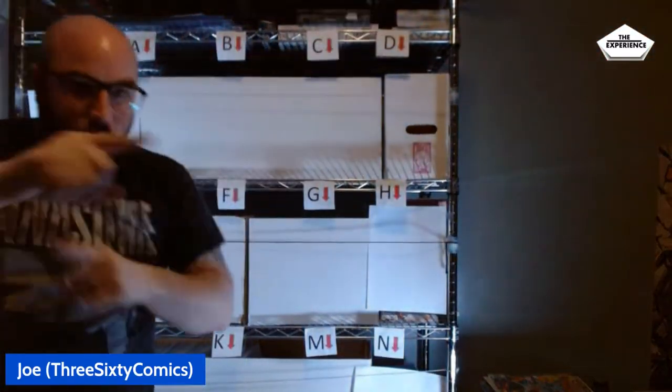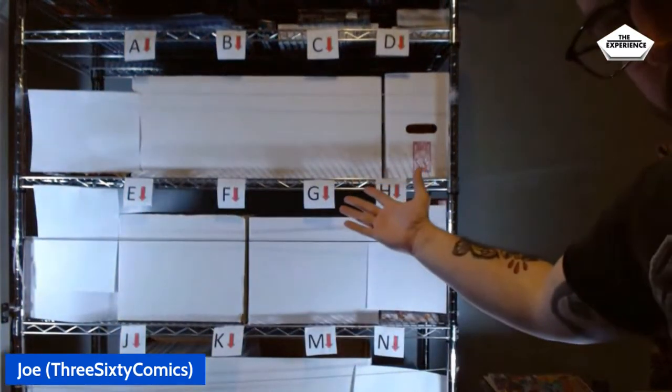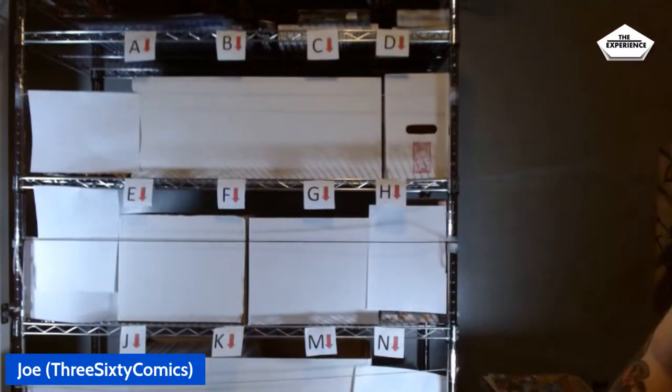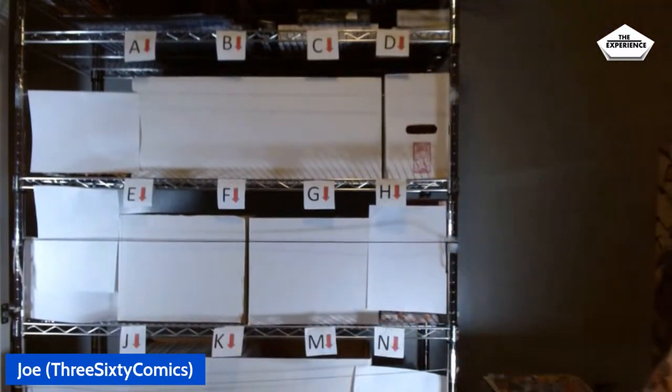What is up, comic book community? We're here on another Wednesday evening. It's time to fill this wall with some phenomenal comic books. Put some stuff in the chat that you want to see tonight, whether it's price points, slabs, the cheapy $5 or $10 books, big books, Marvel, DC, whatever you want. And I will try to get through as much of it as I can. Let's get started. Roll the theme music!